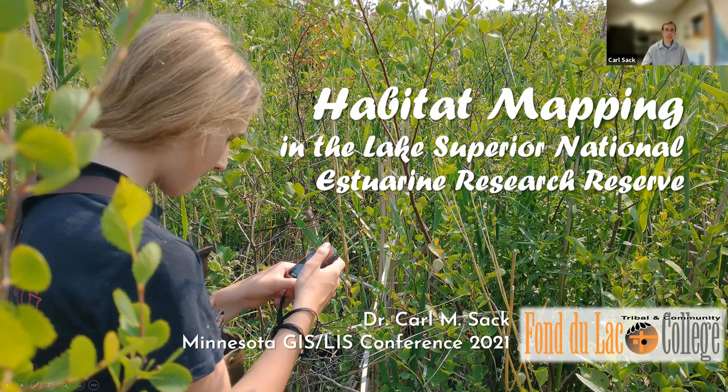I structured my talk as a typical scientific presentation, but I hope to show primarily that partnerships like the one I developed over the summer — between a public agency and educators at both the community college and high school levels — can be useful for training the next generation of scientists and for developing important products that further the mission of a public service agency.